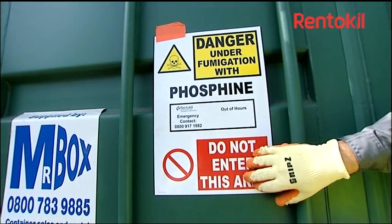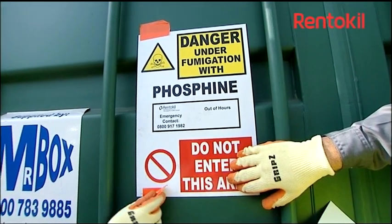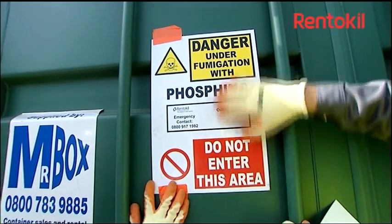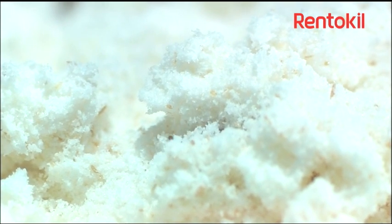When phosphide tablets or pellets are used to fumigate grain, the grain needs to be cleaned to remove any non-toxic residues that may remain. This is especially important when fumigating grain to ensure it maintains a clean passport.